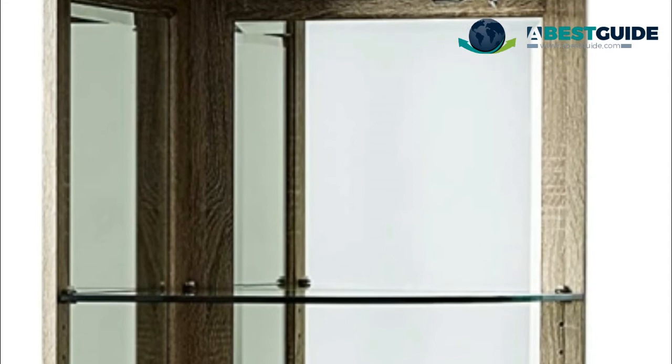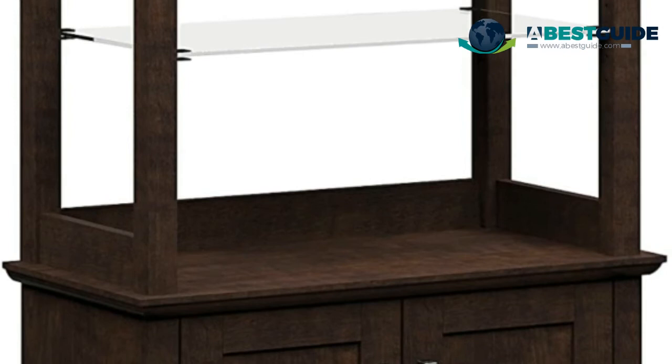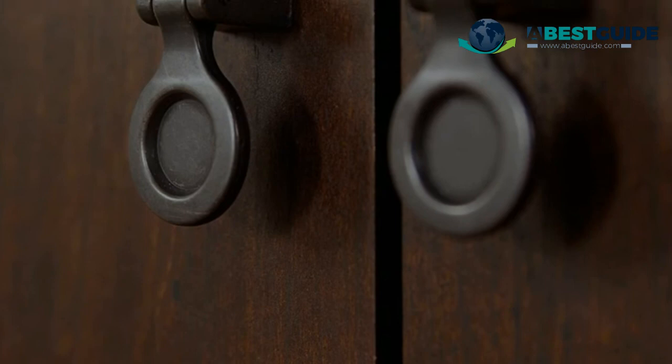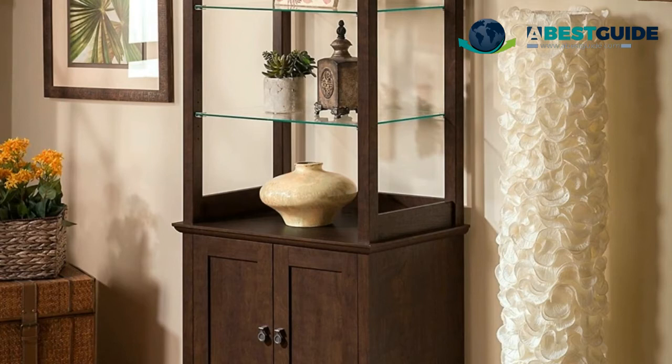Number four: Buena Vista Tall Library Storage Cabinet. Features two adjustable clear glass shelves for display and closed storage with an adjustable shelf. Buena Vista boasts an attractive host leg design, decorative curved base rails, and beveled edge detailing to match contemporary or traditional decor. Warm Madison cherry finish accented by aged bronze hardware for an appealing, welcoming look in your home office or living room.